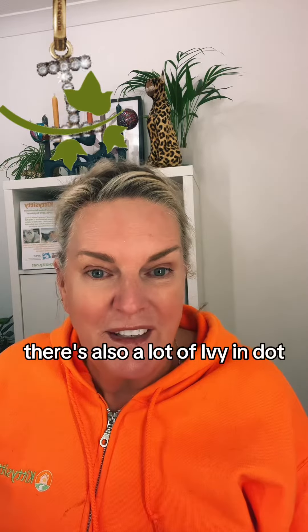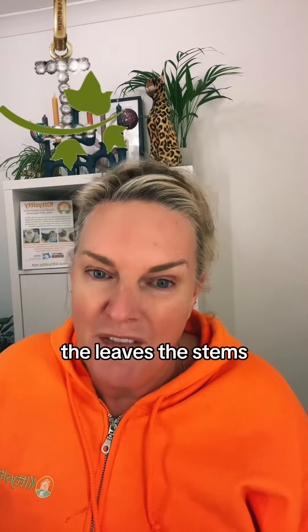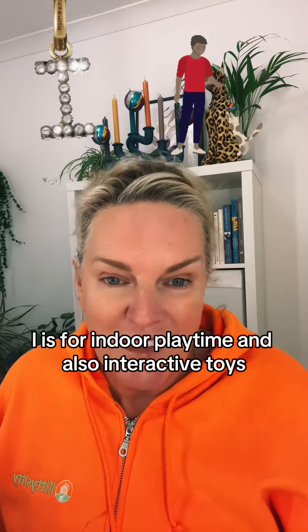I is for ivy. There's a lot of ivy in not only decorations but in floral bouquets and things at this time of year. The leaves, the stems and the berries are all super toxic for cats. I is for indoor playtime and also interactive toys.